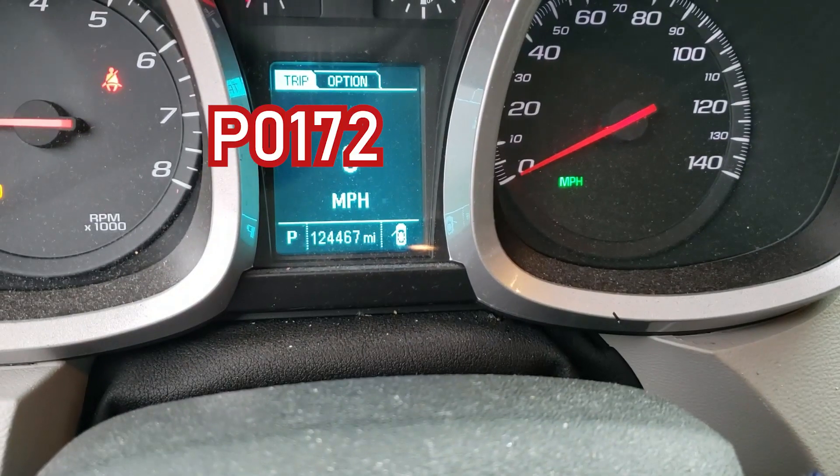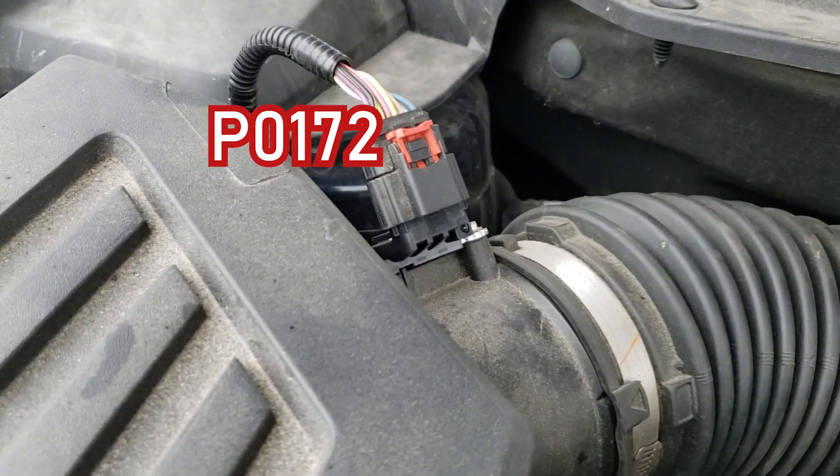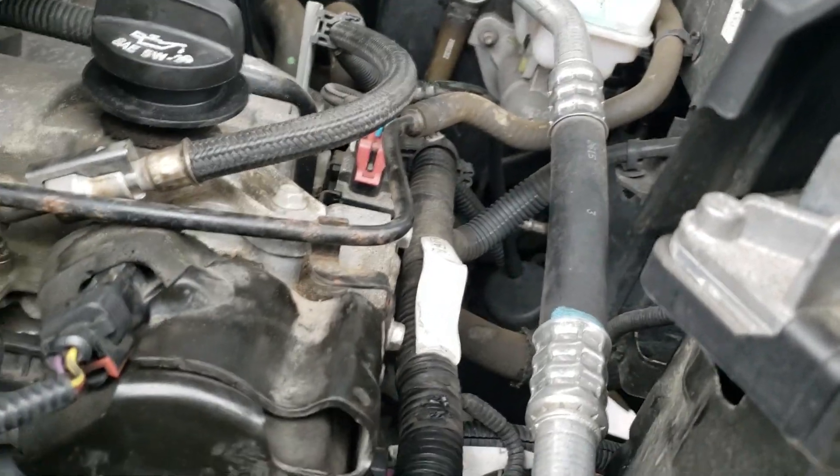We've got a 2016 Equinox with 124,000 on the clock. We've got a new mass air flow sensor — I believe that's the second one from ACDelco. We have new front and rear O2 sensors, also a fuel pressure rail sensor on here.